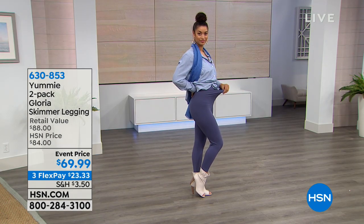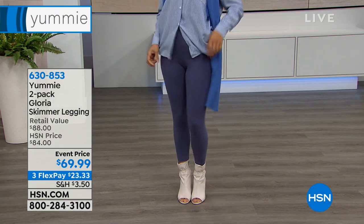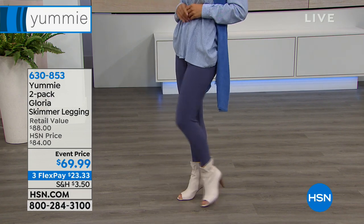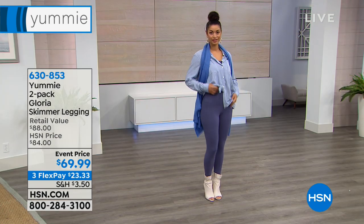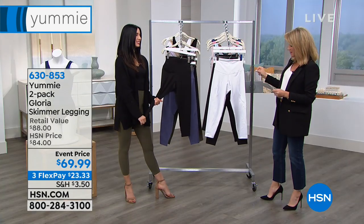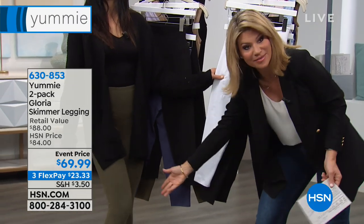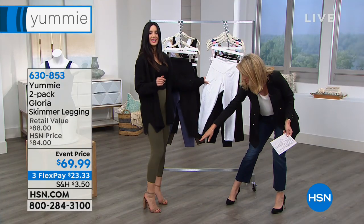Now we get to talk about one of my favorites — it's the Gloria Skimmer Legging. This is a two-pack. Normally, each one of these sells for $44 a piece. Today you get two of them for $69.99. We're going to go through the colors, small all the way through 3X. I love these! This is my favorite length — it's all season long, and especially for those of us who are a little more petite, it makes us look taller.